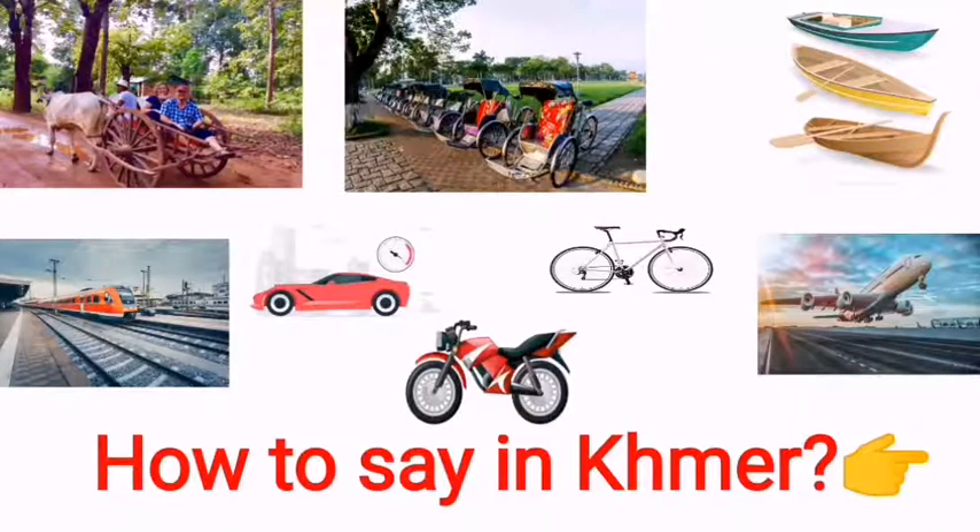Welcome again to learn Khmer language. Today's lesson we learn about vehicles. If you want to know how to call a vehicle in Khmer language, let's continue with me to the next slide.